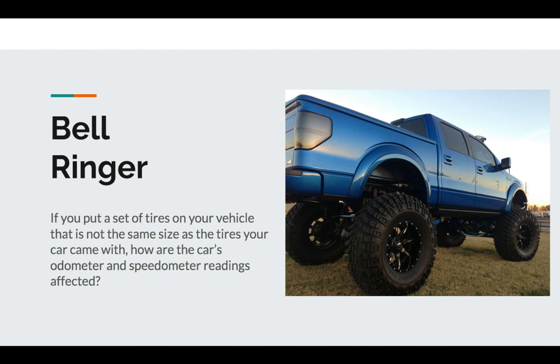So if that's the case, what happens to the speedometer and the odometer? How are they affected?